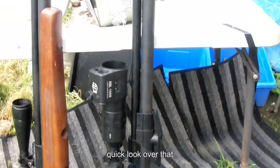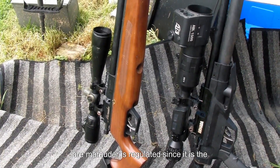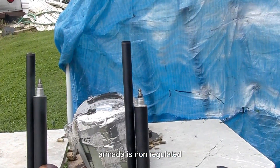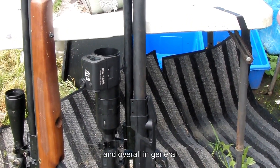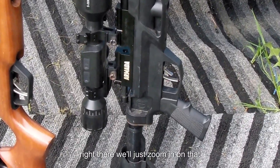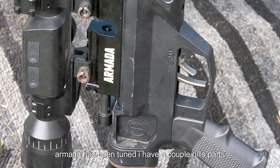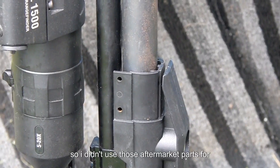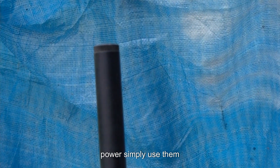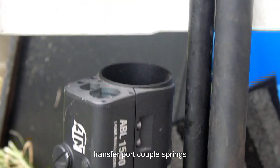The only difference between these: our Marauder is regulated since it is the field and target version, and our Armada is non-regulated. The Armada has been tuned — I have a couple of Hills parts installed. I didn't use those aftermarket parts for power; I used them to flatten out the shot string a little bit. There's only about $25 worth of parts — a transfer port and a couple of springs.